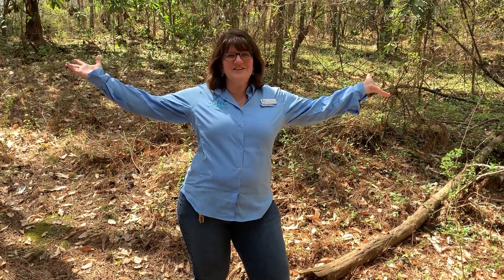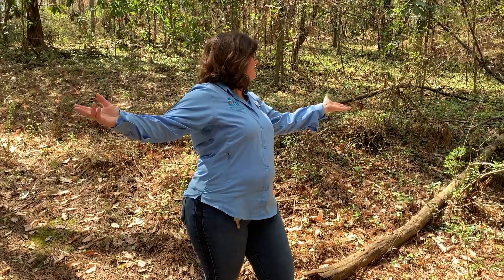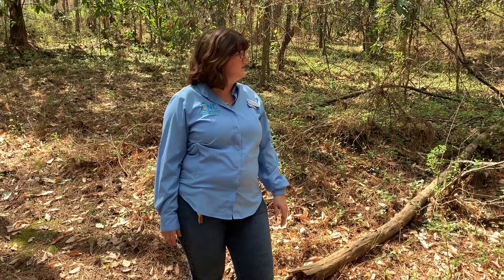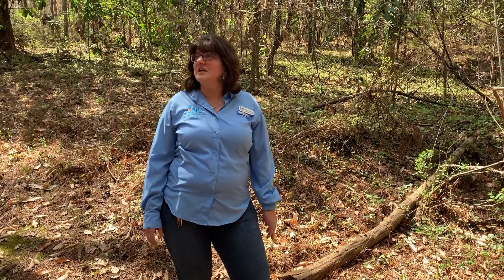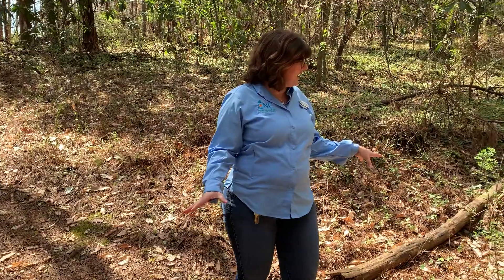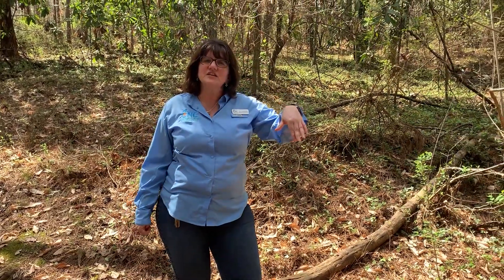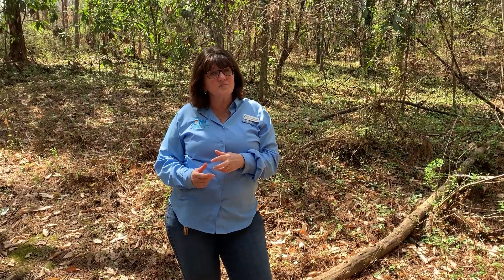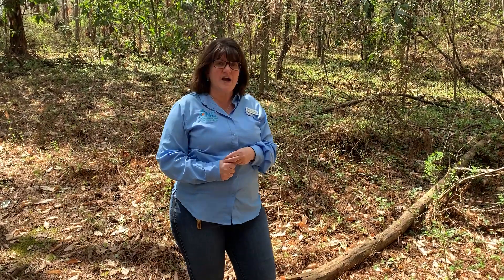And here we are in the opossum's habitat. If you take a look around, this might look even familiar to you — it may look just like somewhere in your neighborhood, right where you live, or maybe even an area by your school. You can see there's lots of trees, there's all kinds of debris on the ground, just over the hill here is some water for it to drink, so there's plenty of places to find food, some water, and shelter for this opossum.